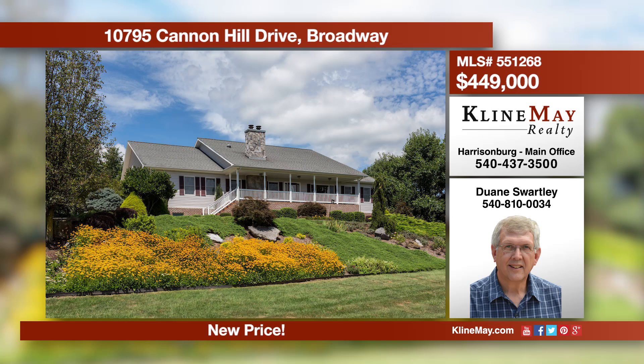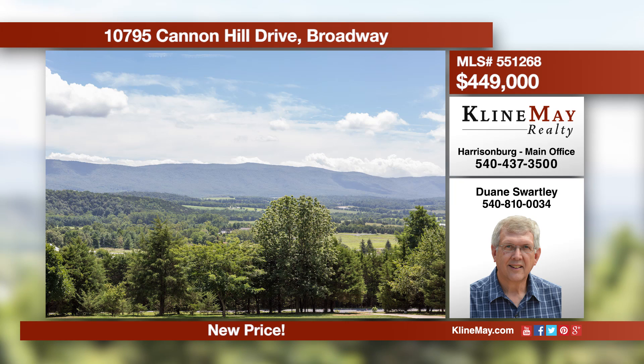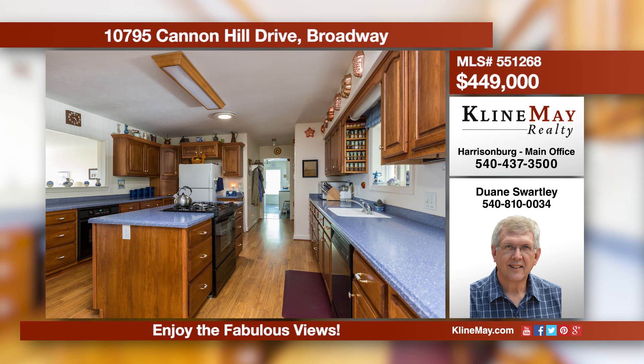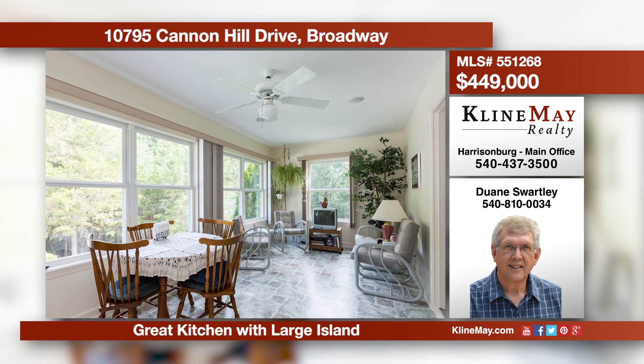This is a great home on five acres with fantastic views of the Massanutten Range. No detail was overlooked when the current owners built this house. It features a beautiful kitchen with a large island and two ovens. Call Dwayne Swartley for more information.